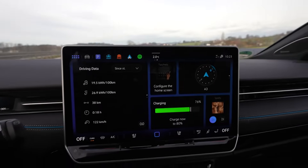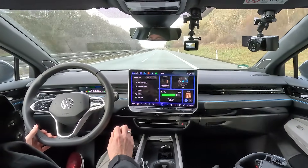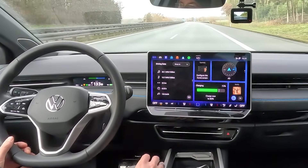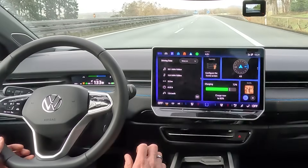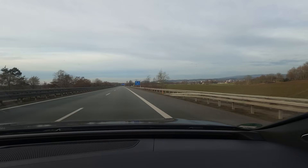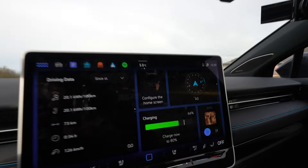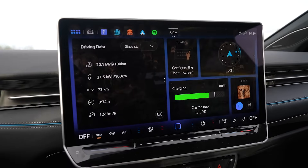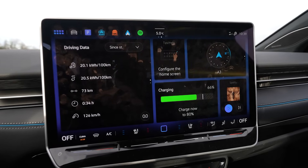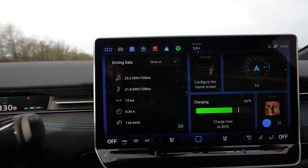It was 4 degrees when I started, now it's 2 degrees. We're at 66% and have driven 73 kilometers, so still projecting around 360 kilometers if I deduct a kilometer or so. So far it's pretty linear, though consumption has gone up a bit.